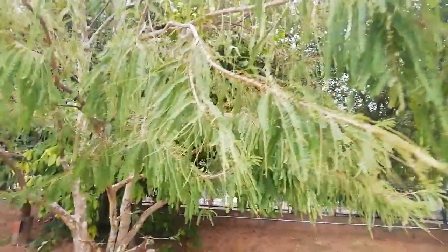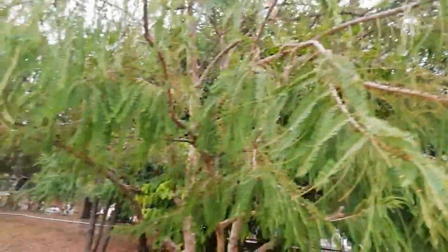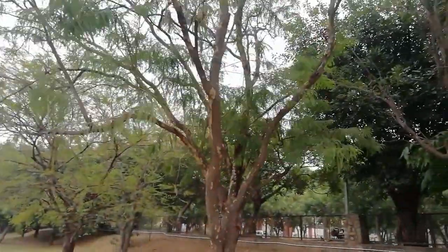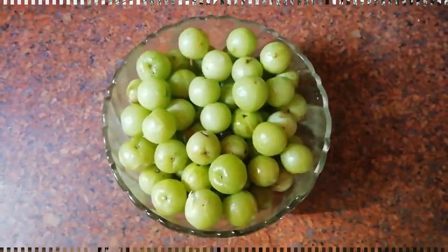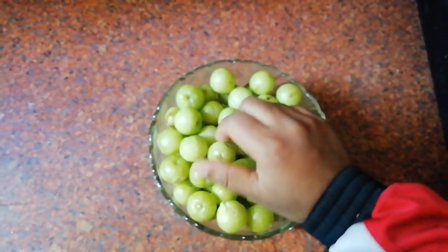If you want to grow an amla tree at your home, you can use the seeds of rotten amlas. Don't worry if you don't have an amla tree nearby — you can also buy fresh amlas from your local vegetable market. Here we have a collection of fresh amlas.